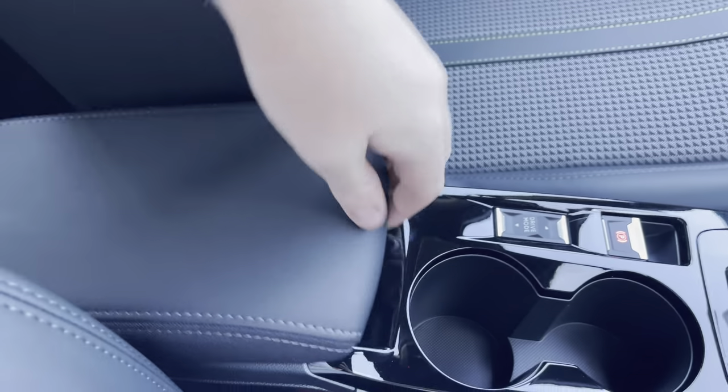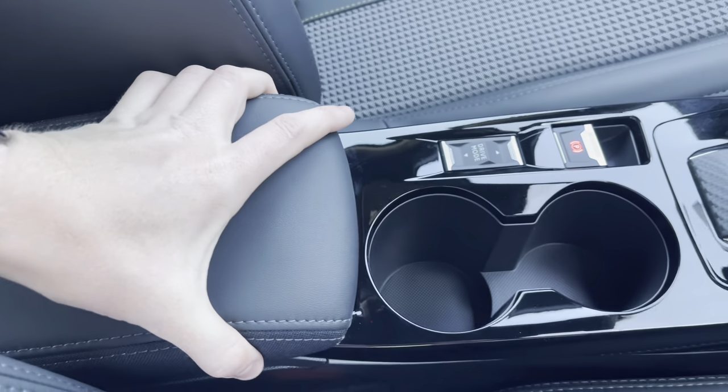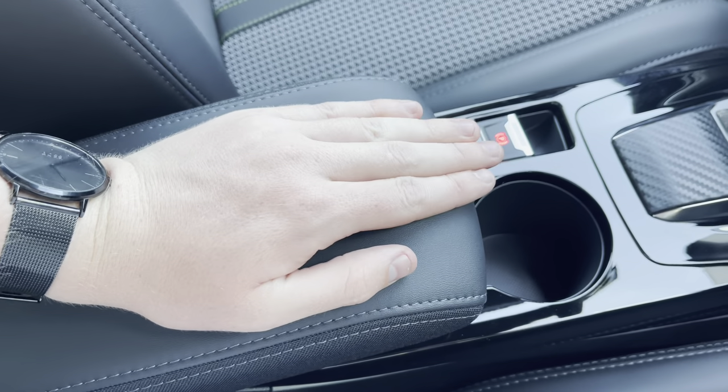Just between the two seats, we have a little bit of extra storage space, which is perfect for storing any additional items you have such as your phone, wallet or keys. This can also be fully extended for extra comfort and support.